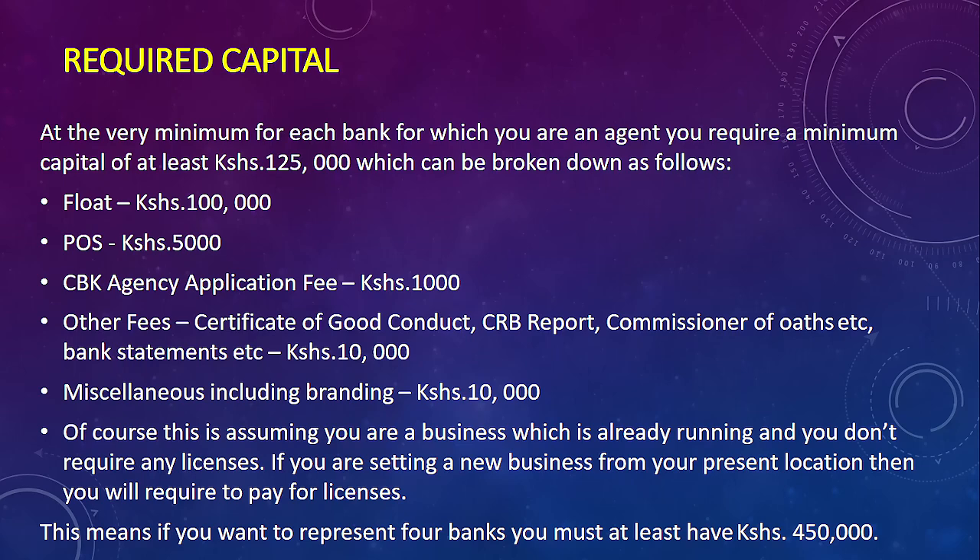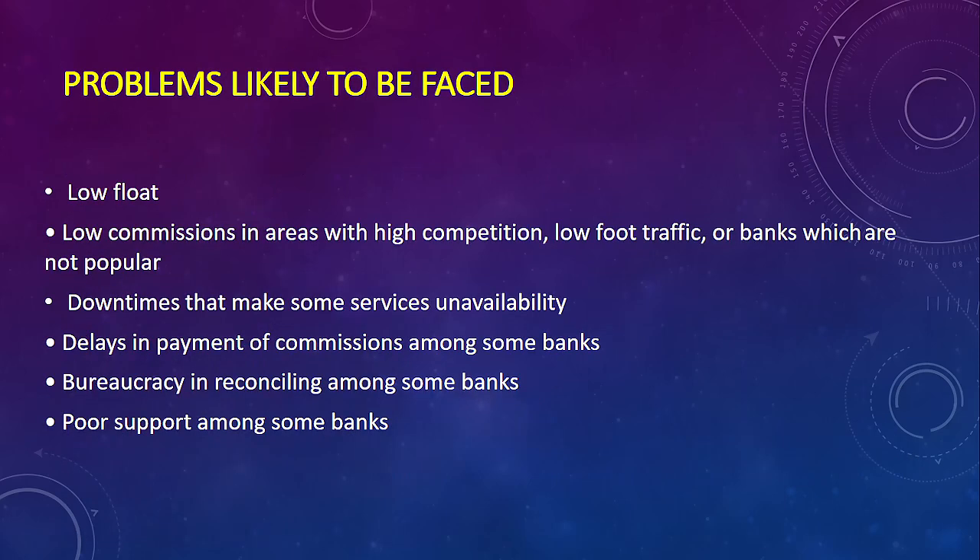This assumes your business is already in operation. If you're starting from scratch, you'll need additional licenses. You are also not limited to one bank — you can partner with multiple banks. If you want to partner with more than four banks, factor in at least half a million Kenya Shillings. Figures may go slightly up or down, but that's the approximate required capital.